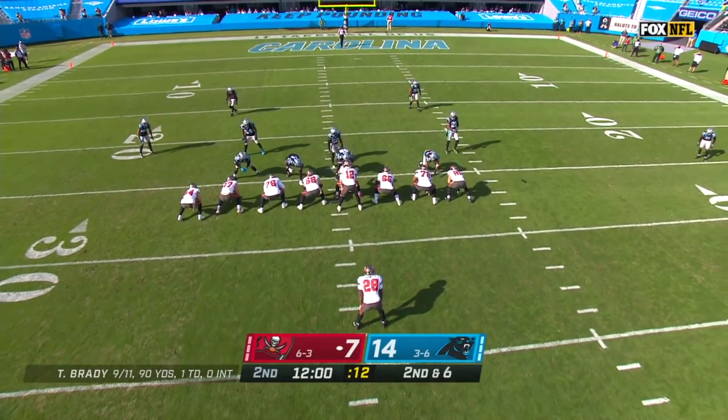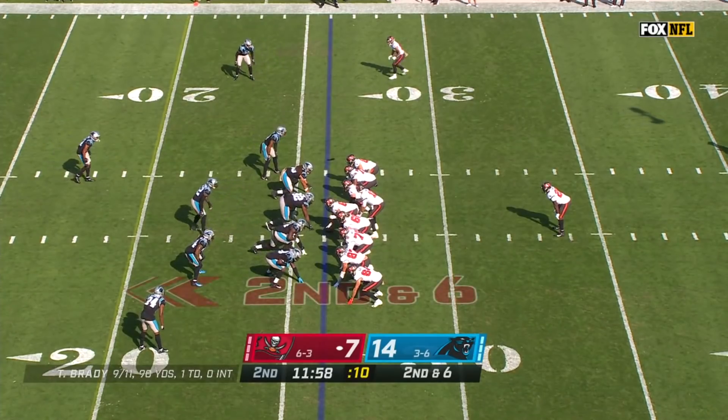Tiger Whitehead is back in the game for Carolina, number 52. He was injured earlier, so that's good news for them.